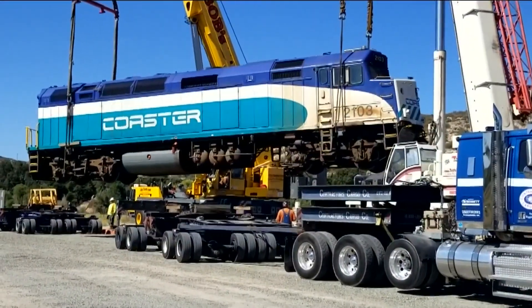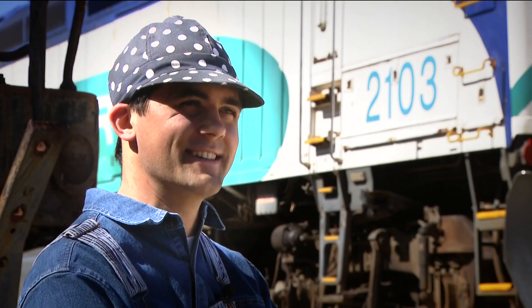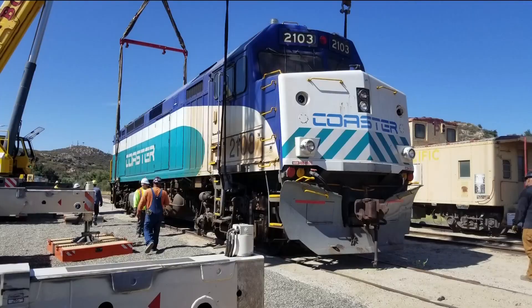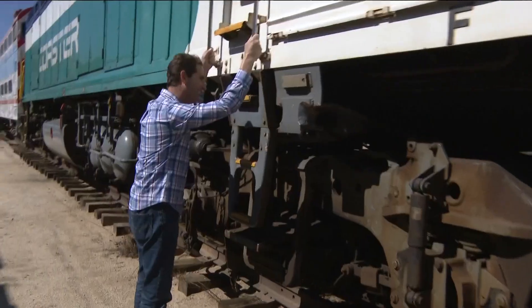The locomotive was donated free of charge to us, but moving it here cost us about a hundred and forty thousand dollars. I was ecstatic to get it here. If you haven't noticed, it's a climb up here — it's like Jack and the Beanstalk.